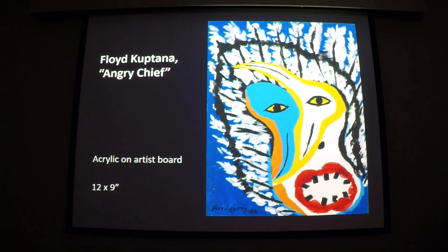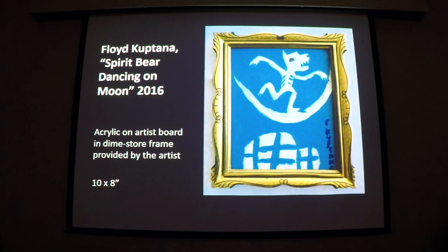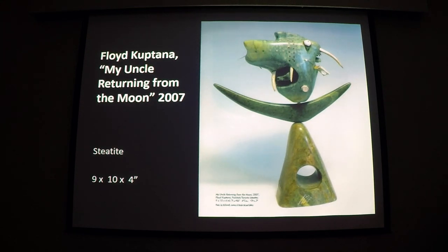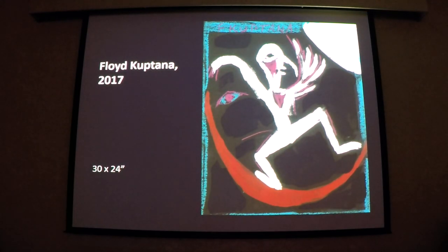Not a few of Kuptana's 2D works draw on imagery familiar from his 3D work — as here, where a figure, frequently a bear or a dog, dances on the moon, which in turn is mounted above a base, in this case an igloo. Here, a decade earlier in stone, is an uncle of his that made a shaman's flight to the moon. And here, a birdman dances on both the crescent and a face of the moon, and perhaps also in the light of the moon — a very successful complex image executed in just a few strokes.